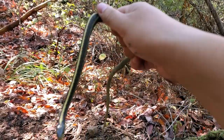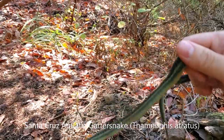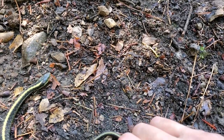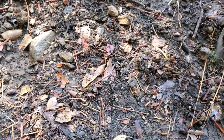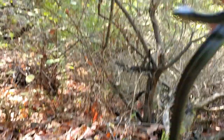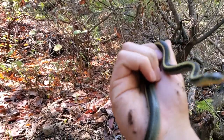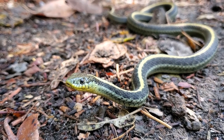We haven't seen one of these guys in my videos for a while. This is a Santa Cruz aquatic garter snake. I suppose I've shown some aquatic garter snakes from the Diablo range recently, but we're back in Santa Cruz County. They're nice and green. Really pretty snake.